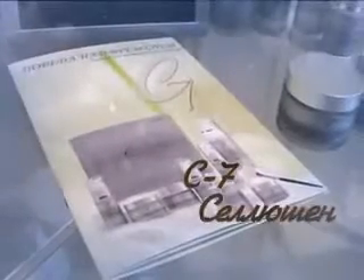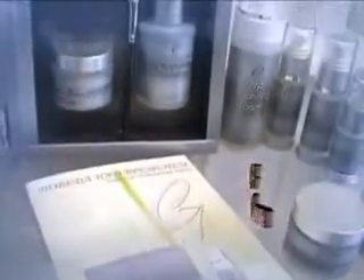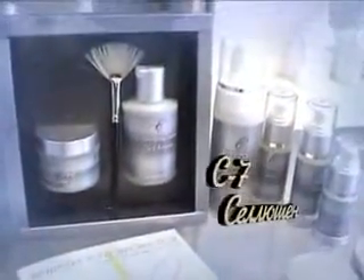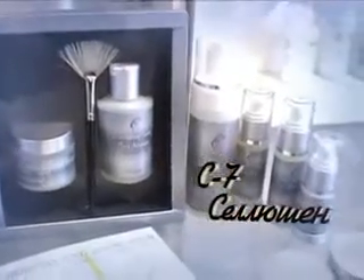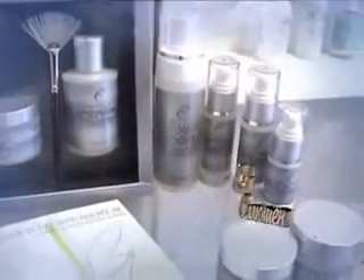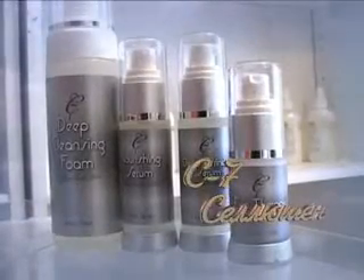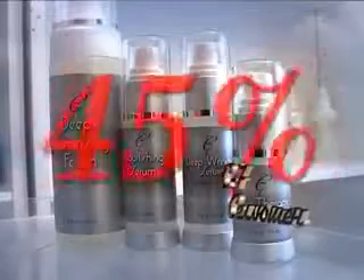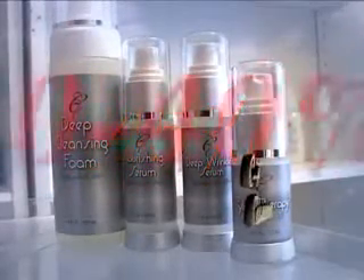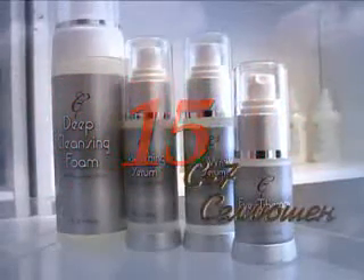Косметическая линия C7 Solution – косметика, бросающая вызов старению. Только натуральные растительные компоненты – алоэ барбаденсис, лучший источник питания и увлажнения кожи. Морские водоросли – секрет мягкой и нежной кожи. Доказано, что применение косметической линии C7 Solution уменьшает количество морщинок вокруг глаз на 27%, глубину и количество морщин на 45%, возрастные пятна на 30–40%, убирает отечность под глазами всего за 15 дней.